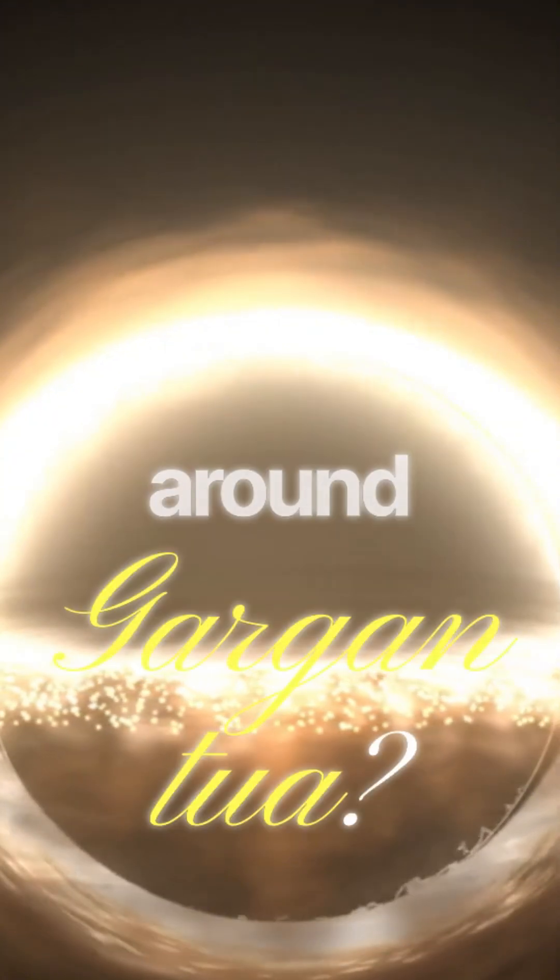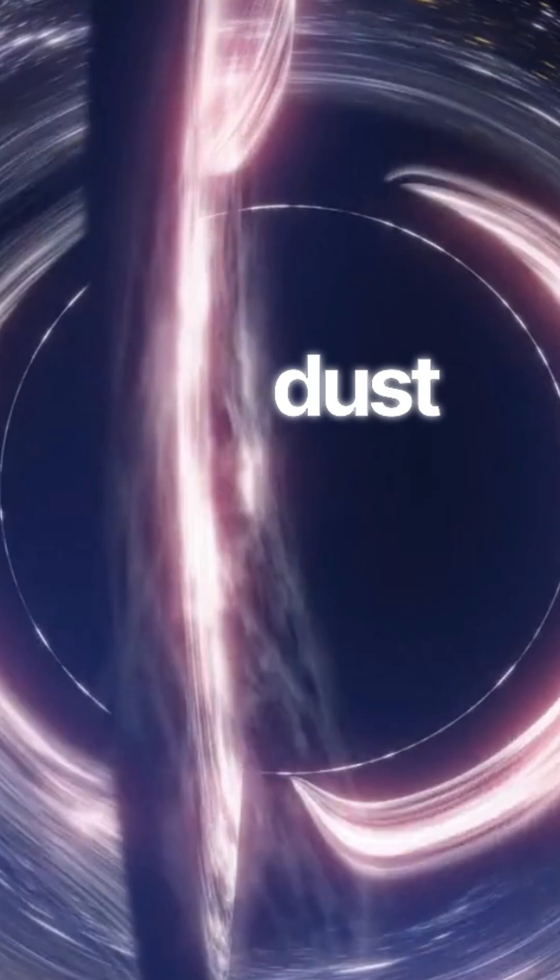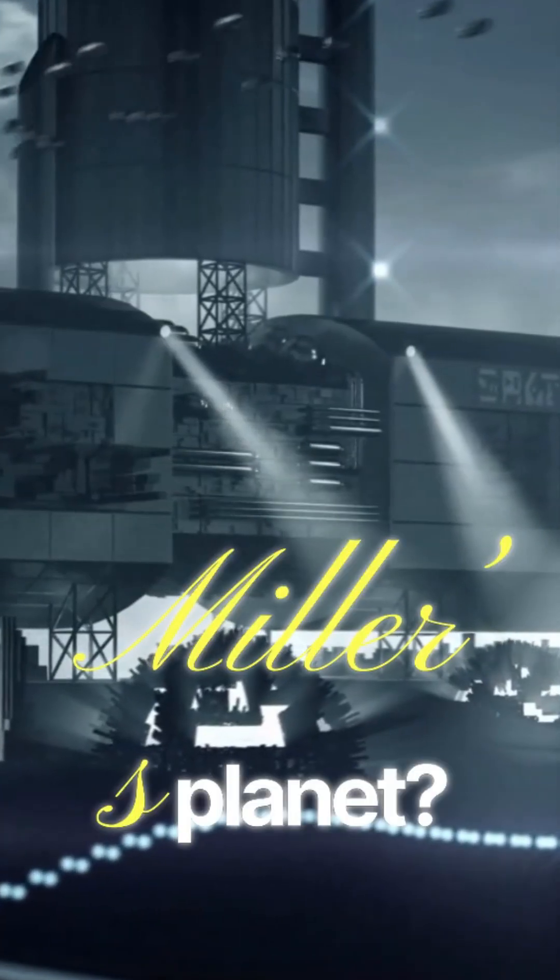That glowing ring around Gargantua — that's the accretion disk. Superheated gas and dust spinning near light speed. And the time warp on Miller's planet?